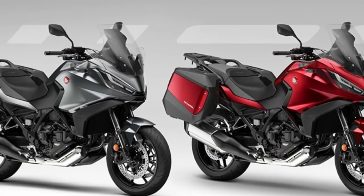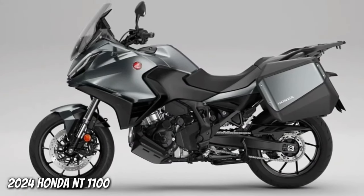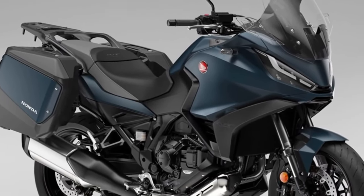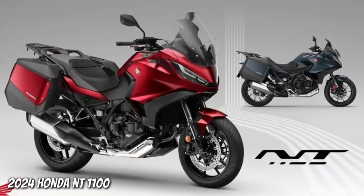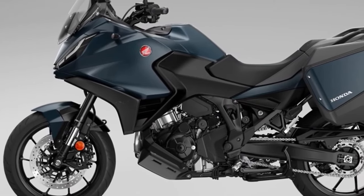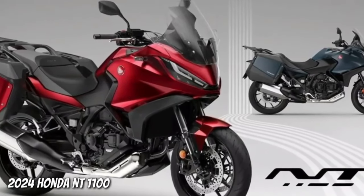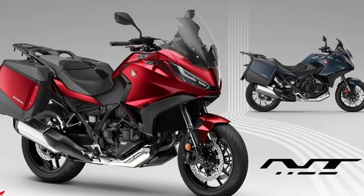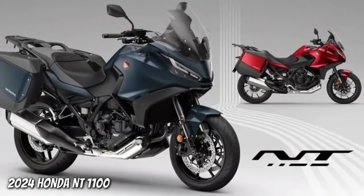Available individually or in three dedicated packs — Urban, Touring, and Voyage — the accessories include a 50-liter top box, fog lights, and a comfortable seat. The 2024 Honda NT 1100 has been launched with two new colors and an update to one of the existing paint jobs. Since its launch in 2022, the Honda NT 1100 has sold over 12,000 units across Europe, and the 2024 model year marks the third iteration of what was the best-selling touring motorcycle in Europe in 2023.